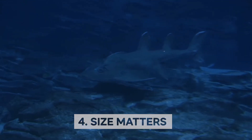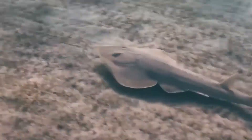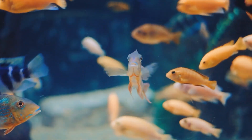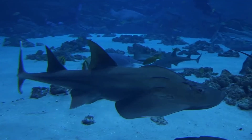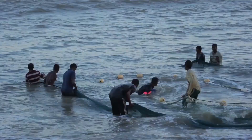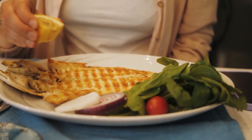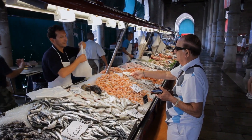Size Matters: The Atlantic guitarfish can grow up to 5 feet in length and weigh up to 50 pounds. Its large size allows it to be at the top of the food chain in its habitat, preying on a variety of creatures such as crustaceans, mollusks, and fish. However, its size also makes it a valuable catch for fishermen. Despite its vulnerable status, the fish is still sought after by commercial and recreational fishermen alike. Its meat is highly valued for its firm texture and mild flavor, and is often marketed as a sustainable alternative to other overfished species.